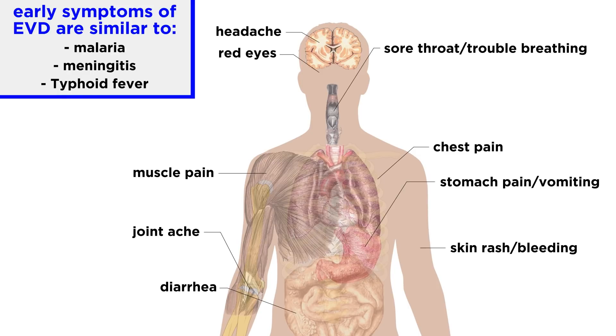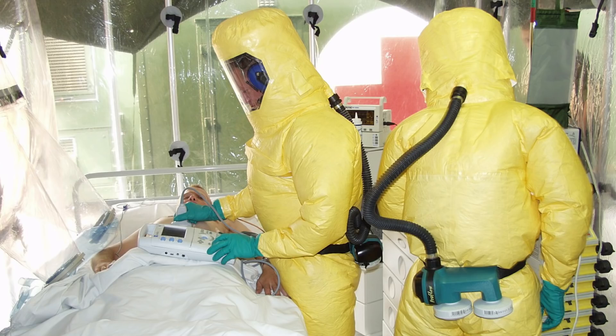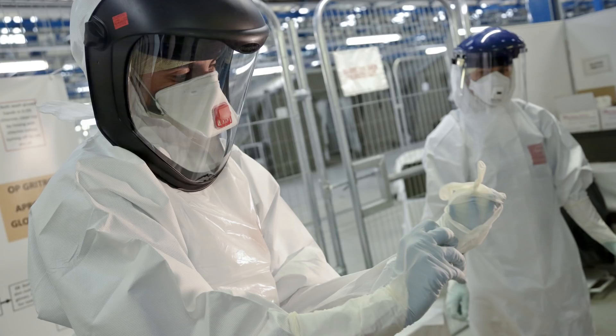When it comes to diagnosing a case of Ebola virus disease, it can be tricky at first, since the symptoms can't necessarily be distinguished from malaria, meningitis, or typhoid fever in the early stages. There are multiple lab-based tests that can be employed to get an official diagnosis, but the samples collected from a patient have to be handled with extraordinary care and are considered to be extreme biohazard risks. It takes a lot of effort to safely collect and test a suspected Ebola sample.